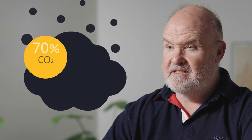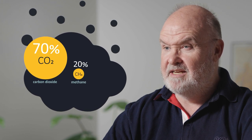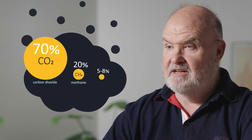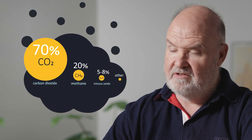We release about 50 gigatons of greenhouse gases per year. Around about 70% of that is carbon dioxide, about 20% is methane, 5–8% is nitrous oxide, and then there are some fluorochemicals that are of special interest to our own industry.